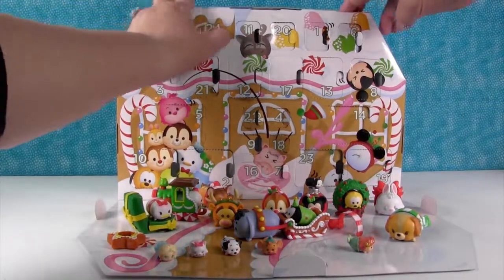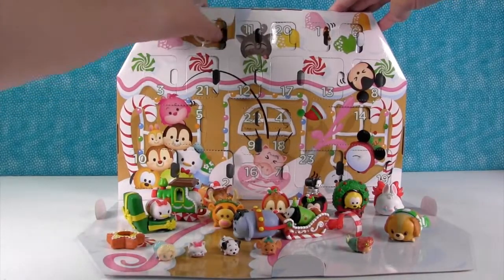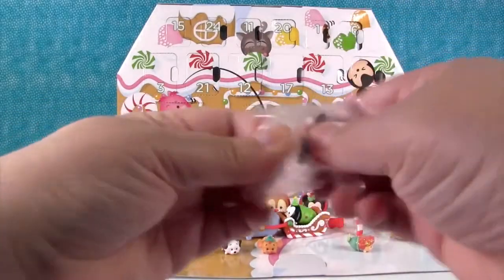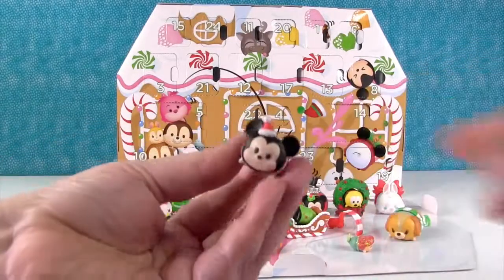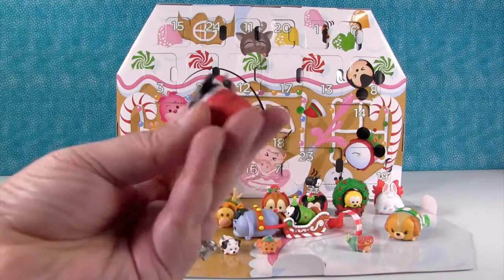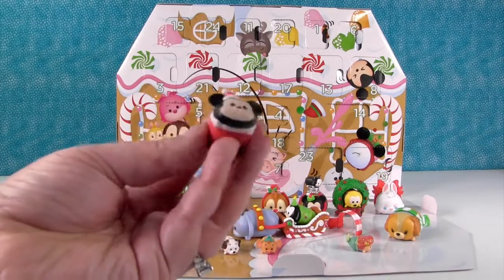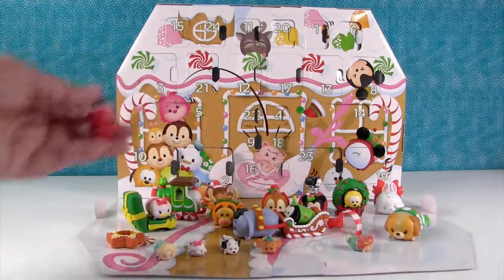Day twenty-four — the last one. It is Mickey Mouse with his Santa hat. Ho ho ho — tomorrow is Christmas and I'm bringing you a Tsum Tsum. Merry Christmas everybody — here's a bunch of Tsum Tsums for you!